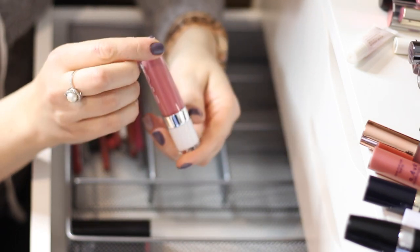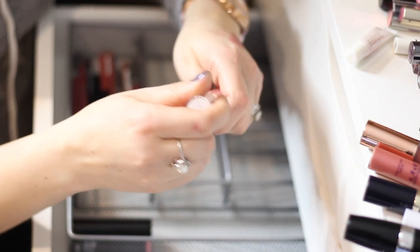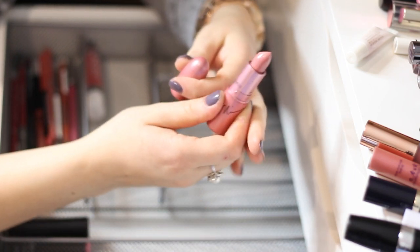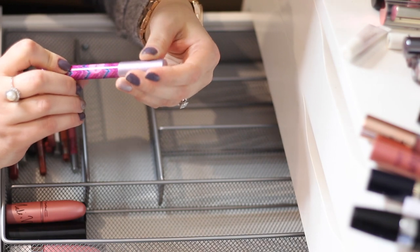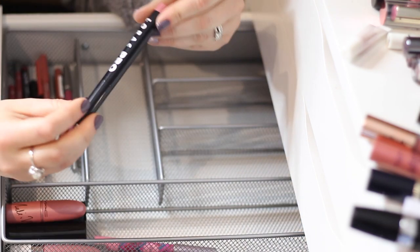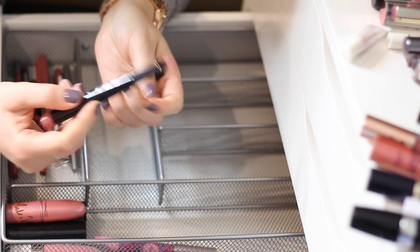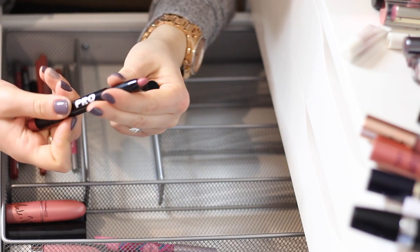Another lip product I know for a fact I'm keeping is this Dose of Colors — I don't know the exact name but the shade is just my type. That is so true, this is definitely my type of color. I'm also going to keep this Nicki Minaj x MAC collab in a very pretty nude color. Probably keeping this TARTE Lip Surgeon Power Pigment too — wow, it swatched gorgeous, definitely keeping. Also keeping this LORAC Pro Matte Lip Color in 'Nude Pink/Rose Petal' — very gorgeous, exactly how they named it.